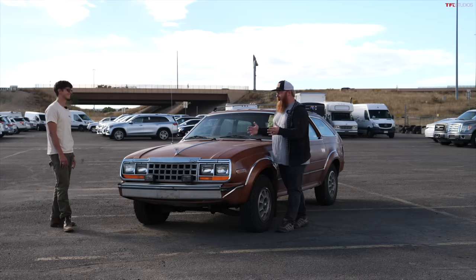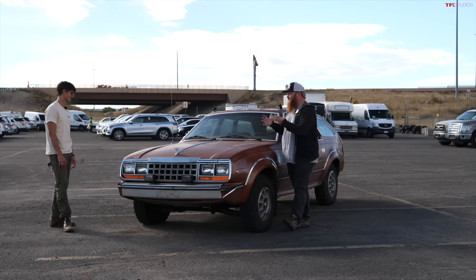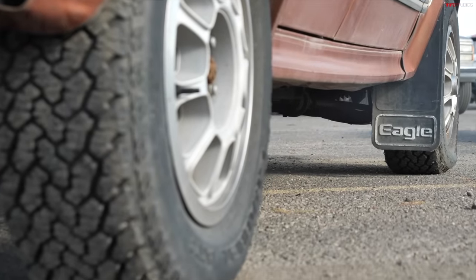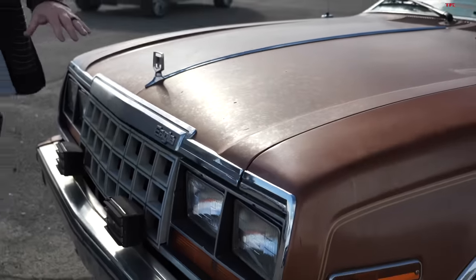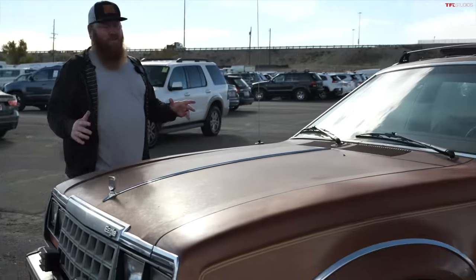These are such a throwback to when things were a little bit interesting. This is kind of like the first ever CUV, a lot of people would say. It's basically an off-road station wagon, and who doesn't love that idea? Rectangular headlights, so it's pretty retro. It's got those square headlights, and this is the wagon form of it.